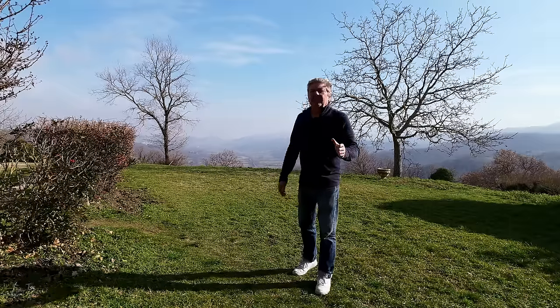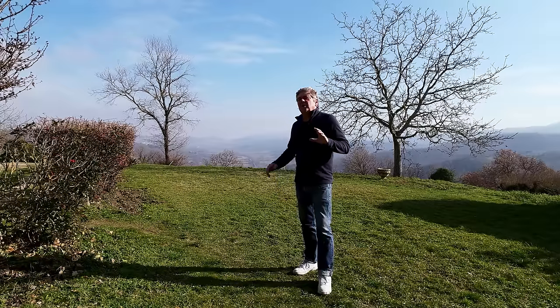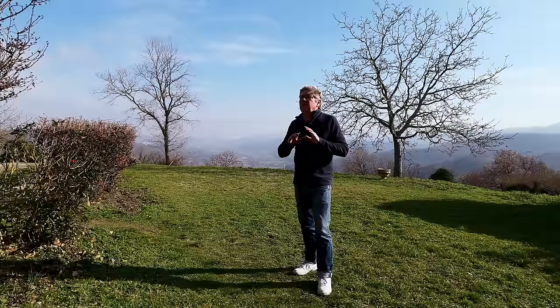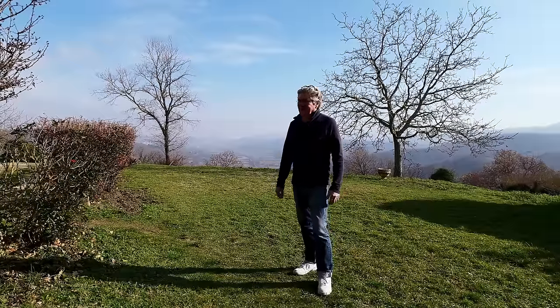Well, you're gonna see it right now. I think it's beautiful for anybody who wants a substantial house in Tuscany with the most beautiful views. Are you ready? Let's go!